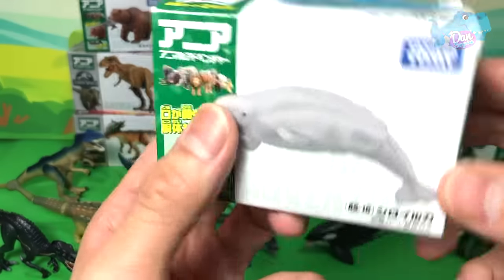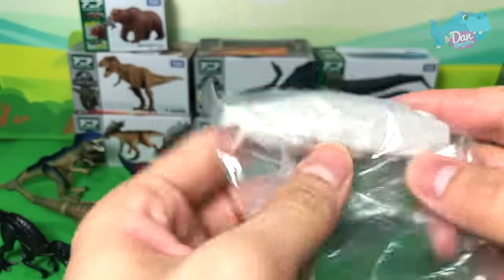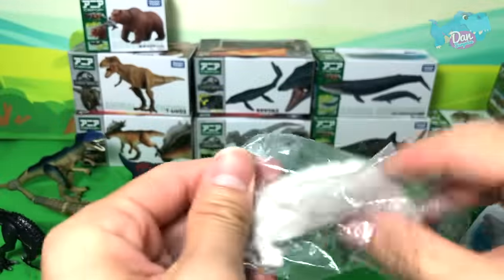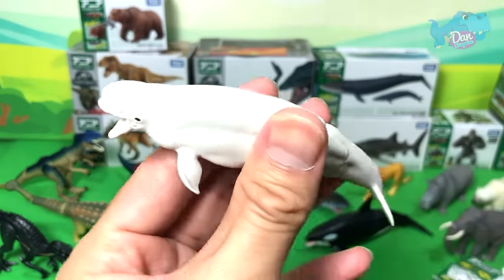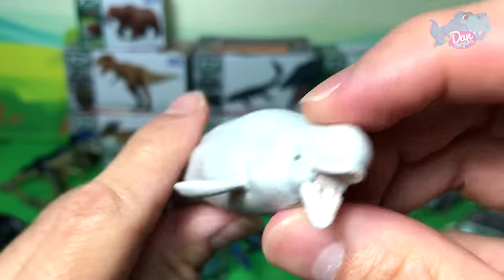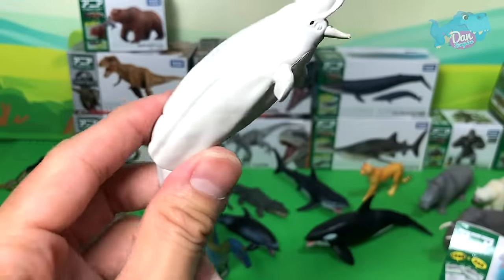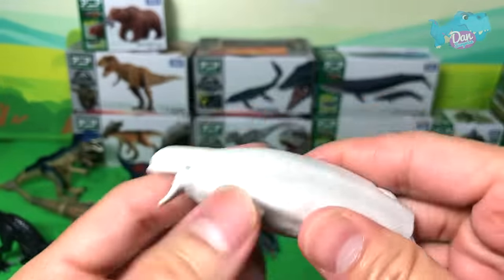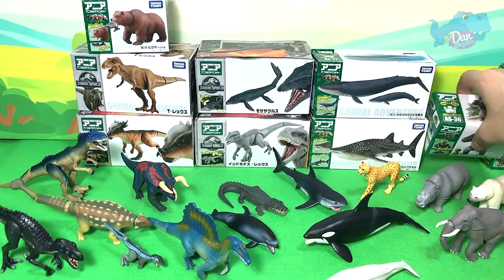Next up, the Beluga Whale — a very amazing creature which is able to use echolocation to find its way in the water. It can actually emit echolocation signals from this part of its head. The Beluga Whale looks so adorable!